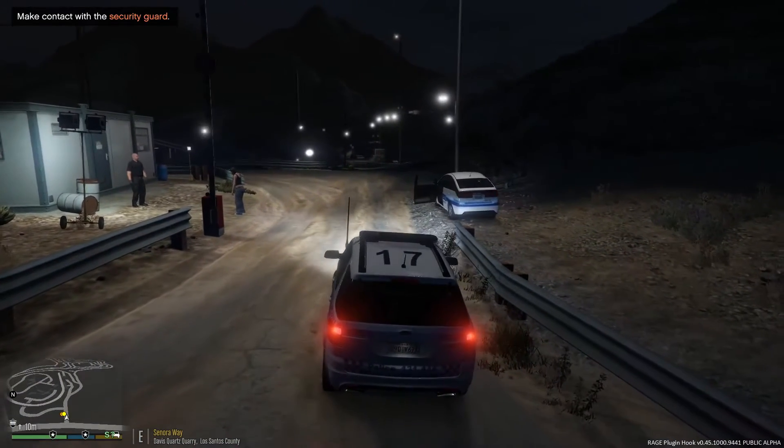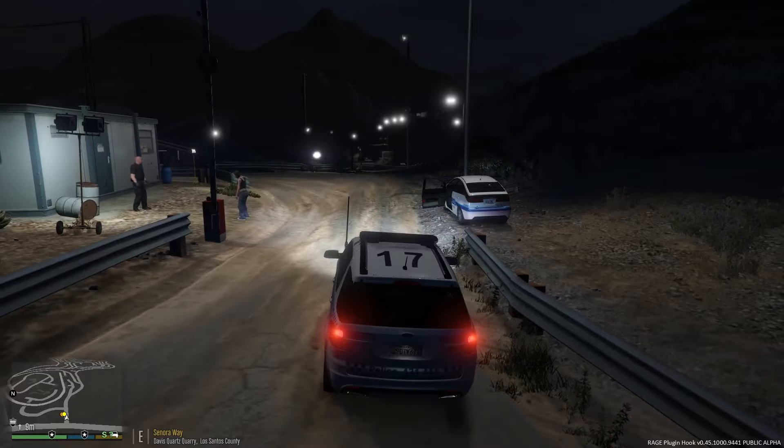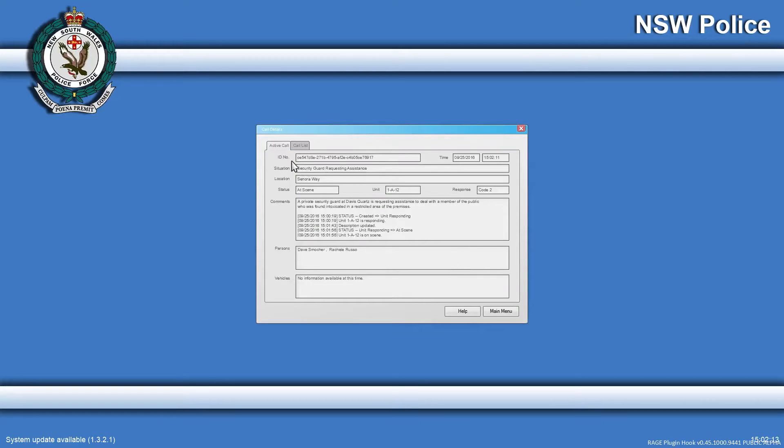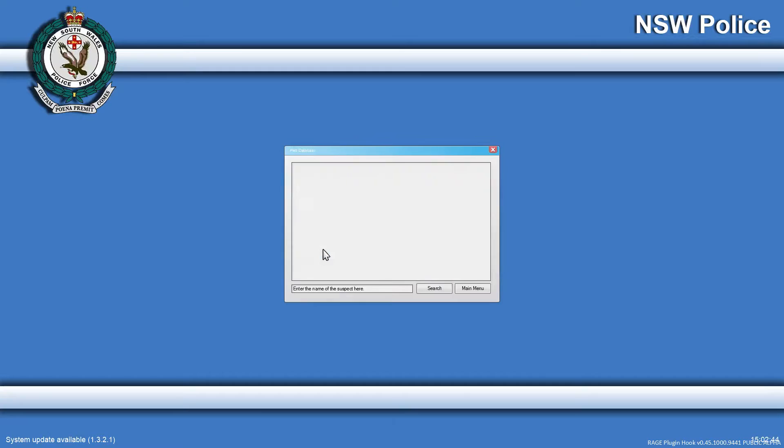Arrived on scene. It says we can check the computer to give us further information. Call details - security guard requesting assistance. A private security guard requesting assistance to deal with a member of the public found intoxicated in a restricted area of the premises. Persons: Dave Smochard and Rochelle Russo. I'm guessing the intoxicated lady's name is Rochelle Russo. Let's see if we can get some information on her before we talk to her.